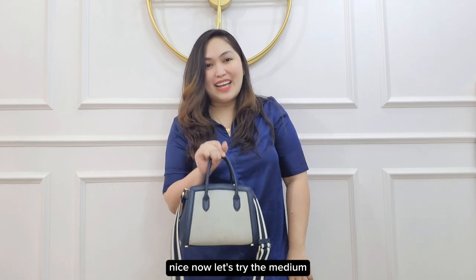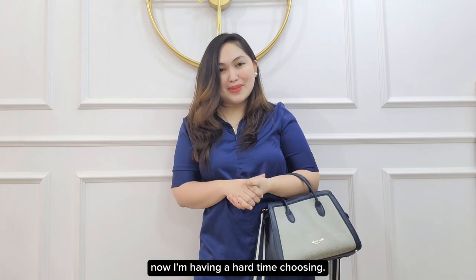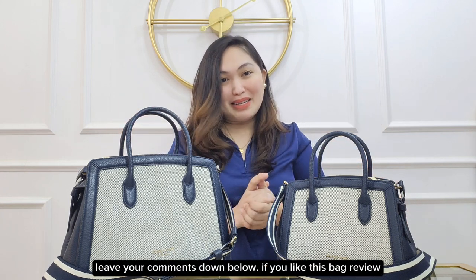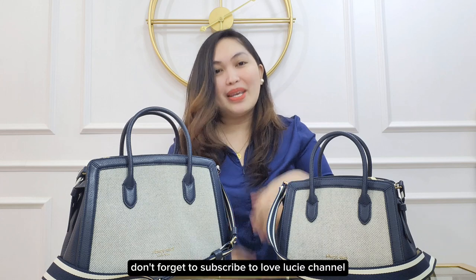Just a simple top handle bag — nice, nice. Now let's try the medium. Surprisingly, the medium looks okay as well even when used as a crossbody. And of course the advantage of this size is you can put more essentials in it. I prefer using it as a handbag, just like this. Yeah, both of them are nice — now I'm having a hard time choosing! That's it! What do you think about this Knot Satchel? Leave your comments down below. If you like this bag review, don't forget to subscribe to the Love Lucy channel. I'm Tixie and I'll see you next time, bye!